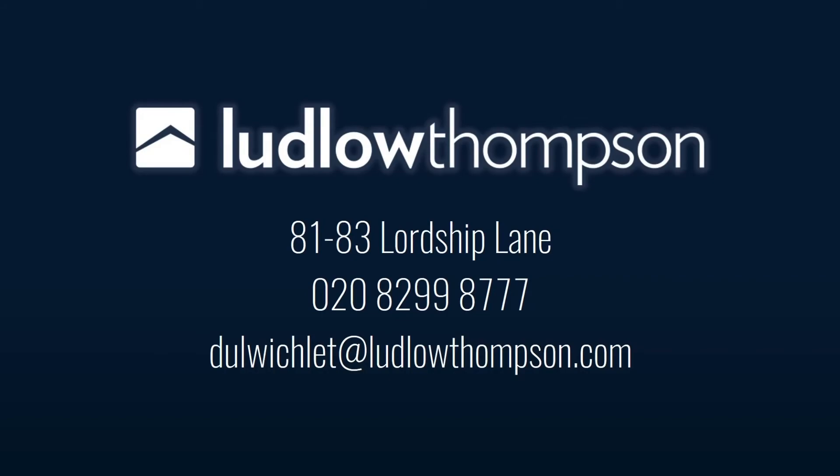Thank you very much for watching. Hopefully that video gave you an insight into the property. If you have any other questions, please do get in touch. Thank you.